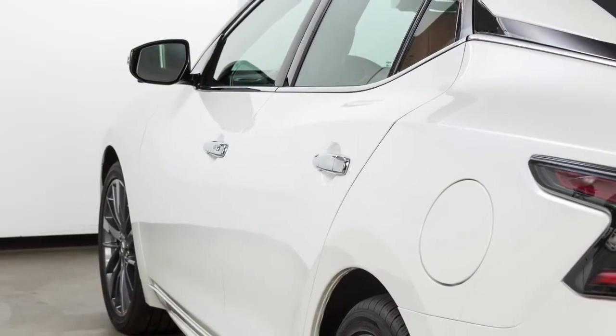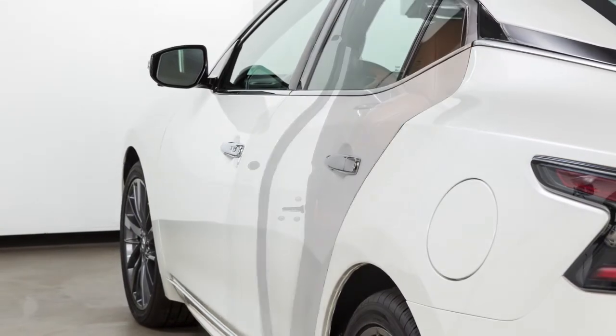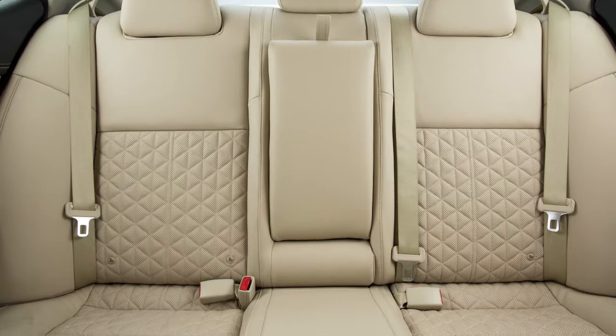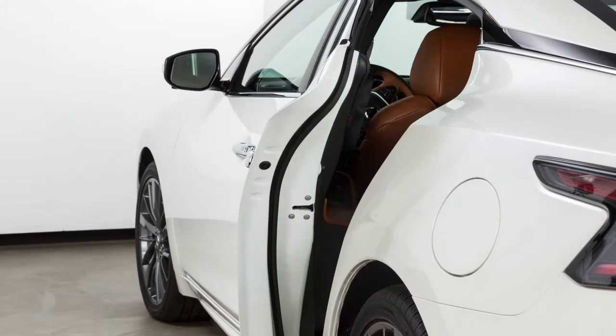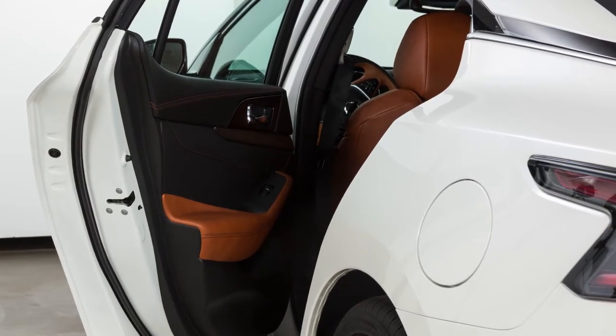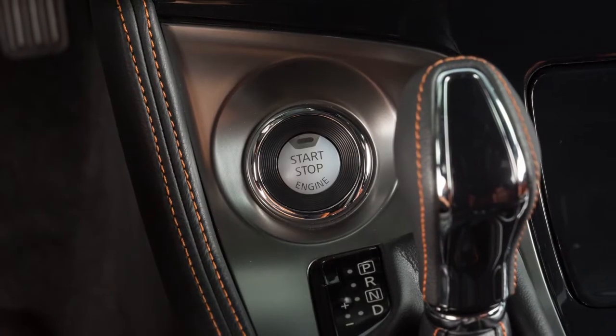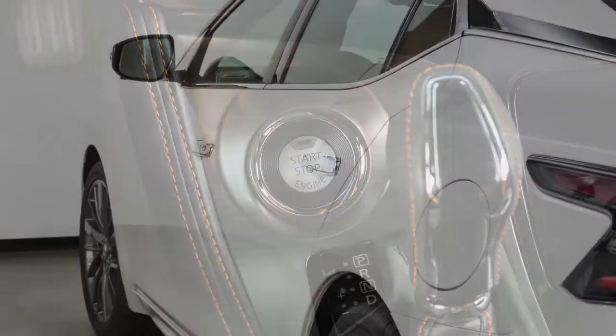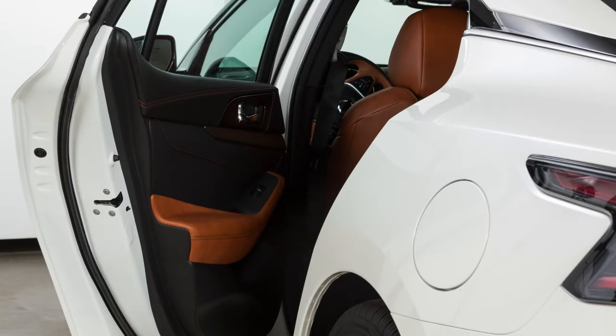Instead, it can detect when the rear door is opened or closed, indicating that there may be something in the rear seats. The system is activated when one of the rear doors is used within 10 minutes before being driven. If one of the rear doors is used but the vehicle is not driven within 10 minutes, the system will not be activated and a rear door must be reopened for the system to activate.